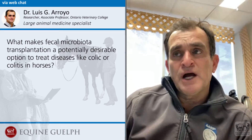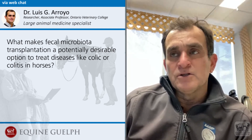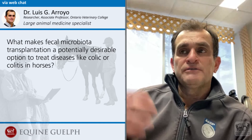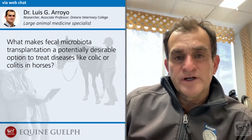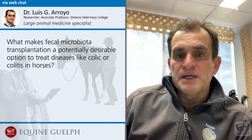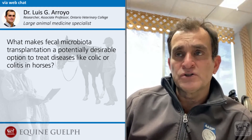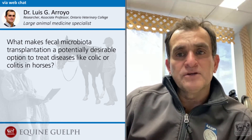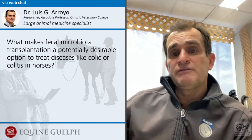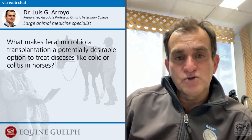The biggest problem we have at the moment is that we don't have a standardized, consistent method or technique to do that. During the process of taking the samples and processing them to transplant into the animal, we may lose a lot of very important and vital bacteria during, for example, the dilution or mixing of this microflora in the inoculum we want to produce to transfer to the other horse. So we want to come up with a method that is more consistent and more reproducible, so that the important bacteria we want to transfer to the affected animals are still viable and still able to do their job.